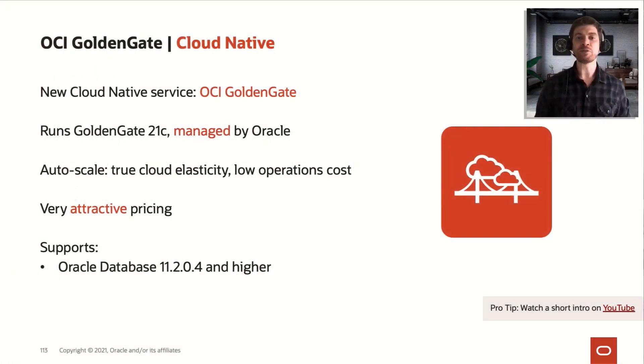Upgrading databases in OCI is now much easier with a new cloud-native service called OCI GoldenGate. Being cloud-native means it's fully managed by Oracle — you simply click a deployment button and it will be installed, upgraded, and patched by Oracle, so you don't need to care about anything.